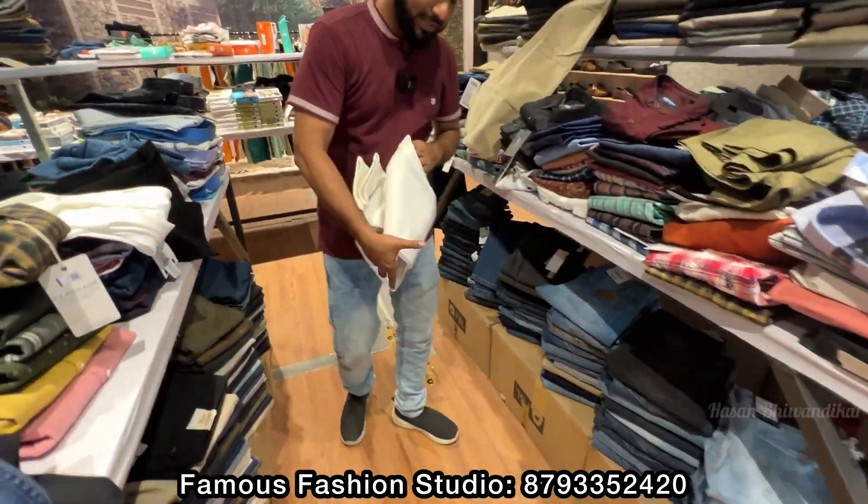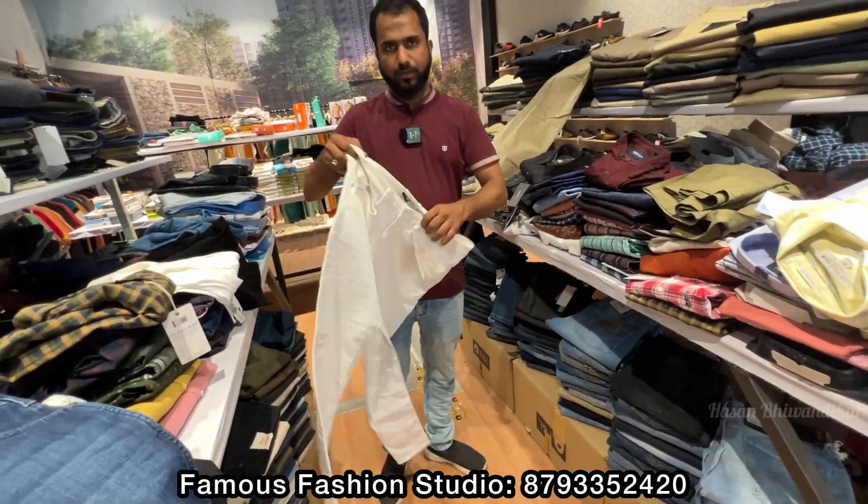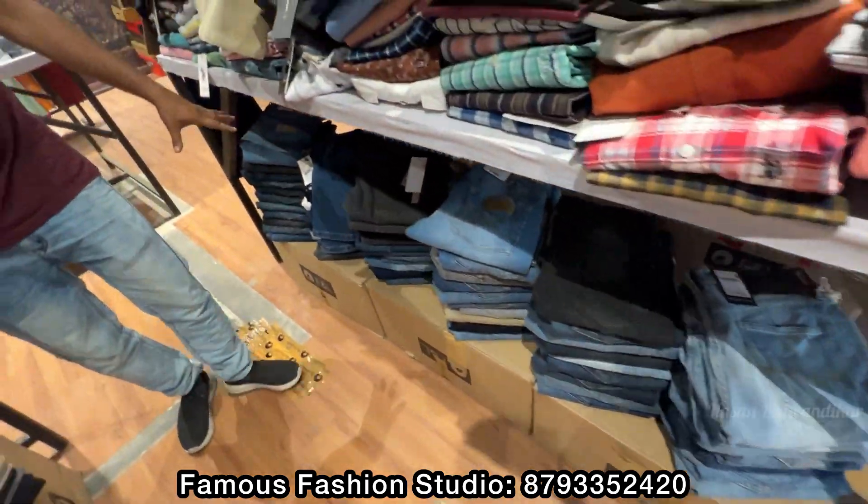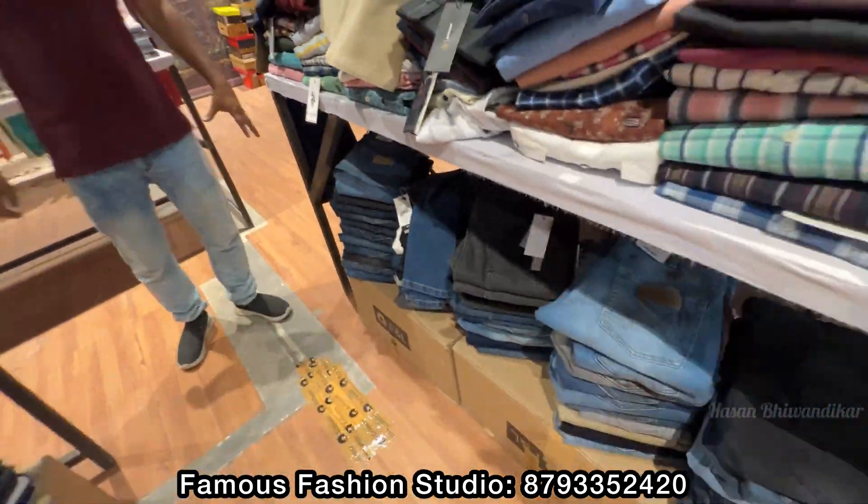Look at these white color jeans — white color jeans are different. Multicolor jeans are available, and all sizes are available. Branded company.